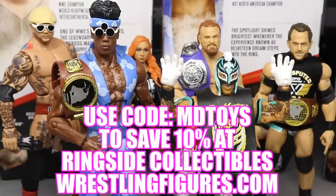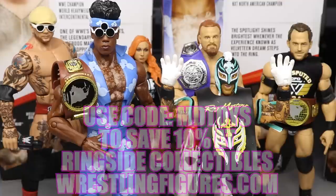If you guys would like to pick up any of the figures you see in today's video, go over to ringsidecollectibleswrestlingfigures.com and use the promo code MDTOYS to save 10%. Get in on all the epic WWE action figures, accessories, play sets, and much more over at their website using promo code MDTOYS to save some money.